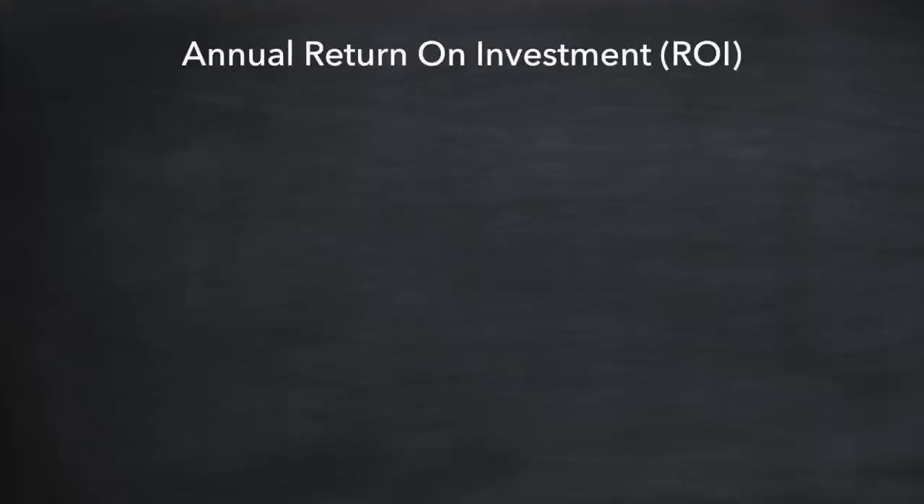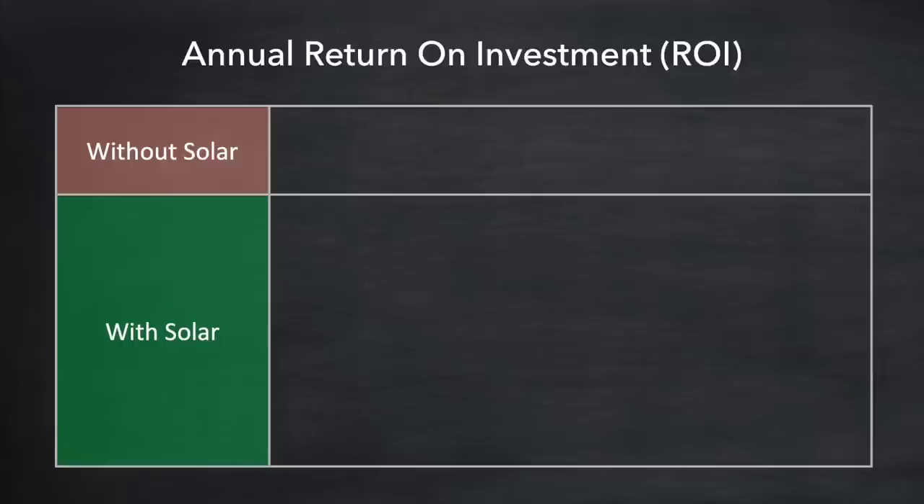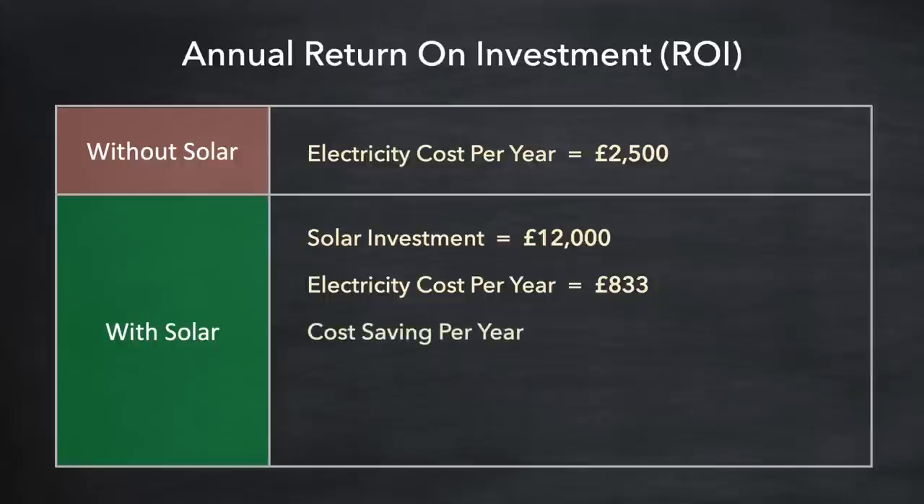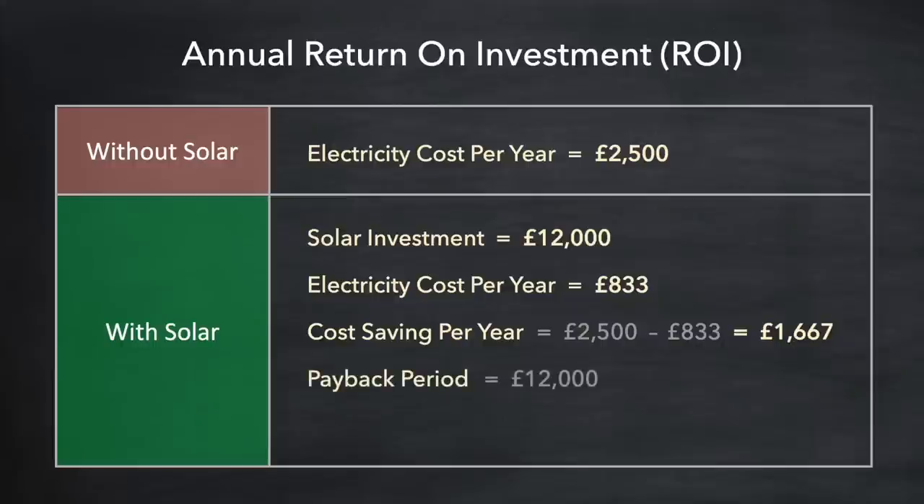In addition to the payback period you may have also heard talk about return on investment, or ROI. Without any investment in solar the cost of electricity per year is £2,500. But we made a £12,000 investment and let's say this reduces the cost of electricity per year to £833. The cost saving per year is the difference: £2,500 less £833 is £1,667. From this we can calculate the payback period — the size of the investment divided by the cost saving per year — which works out to just over seven years.